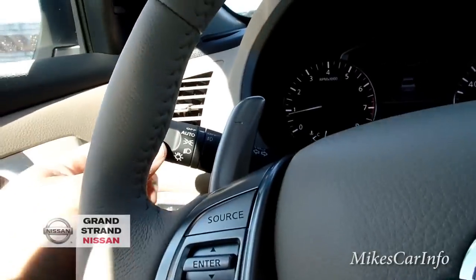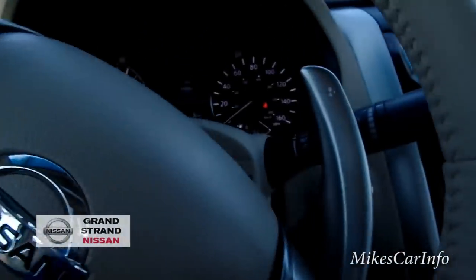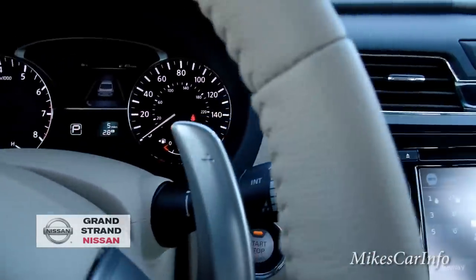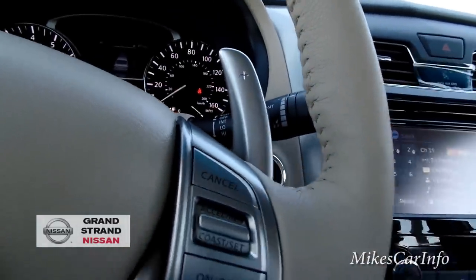It does have automatic headlights here on the turn signal switch, and then behind this paddle shifter assembly is your windshield wiper control.